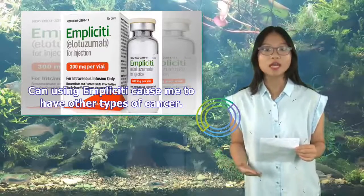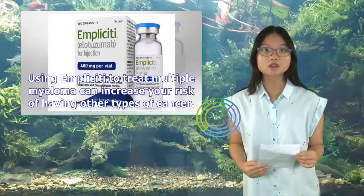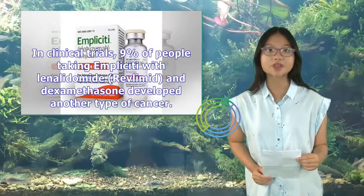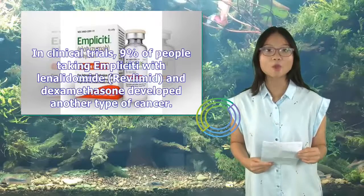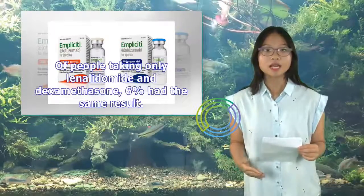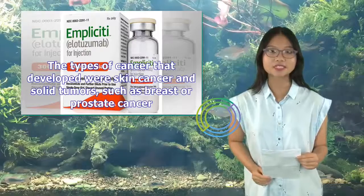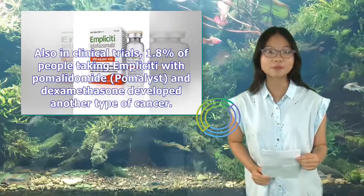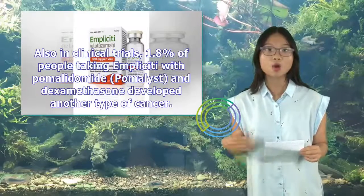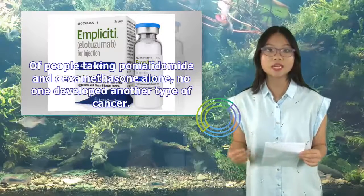Using Implicity to treat multiple myeloma can increase your risk of having other types of cancer. In clinical trials, 9% of people taking Implicity with lenalidomide (Revlimid) and dexamethasone developed another type of cancer, compared to 6% taking only lenalidomide and dexamethasone. The types of cancer that developed were skin cancer and solid tumors such as breast or prostate cancer. In clinical trials, 1.8% of people taking Implicity with pomalidomide (Pomalyst) and dexamethasone developed another type of cancer, compared to no one taking pomalidomide and dexamethasone alone.